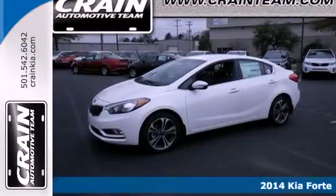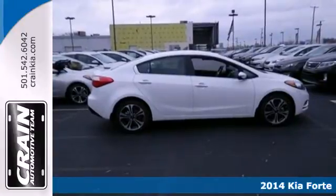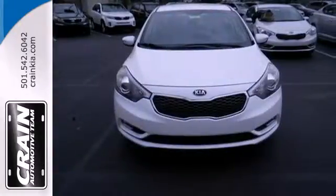Here's a 2014 Kia Forte. It's attractive, fresh styling, affordable price, and great features make this car stand out in a very competitive field.